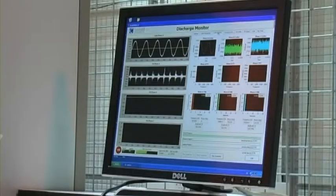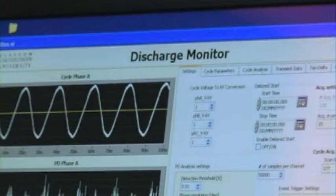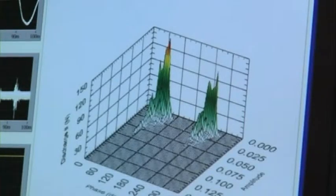The first area is looking at the development of instrumentation and sensor systems for monitoring industrial and energy generation, and also looking at sustainable and renewable energy sources.